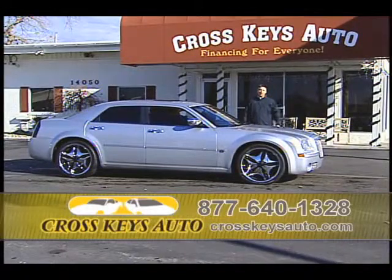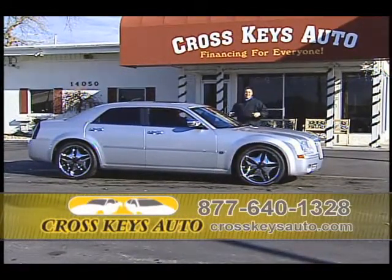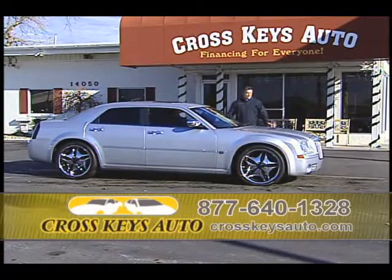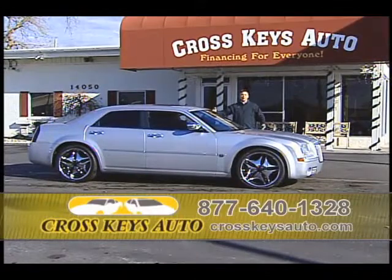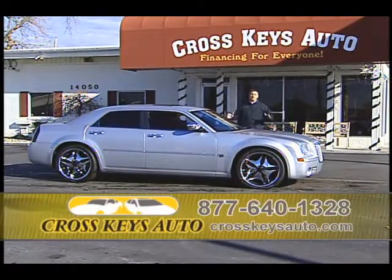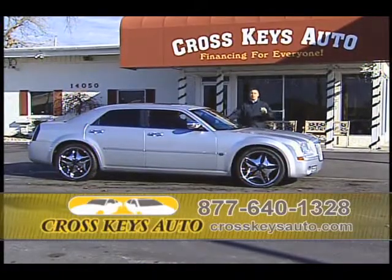Another real popular car of mine — 2007 Chrysler 300C. Whether you're looking for the regular Chrysler, the C, or the SRT8, we have them in stock. Here's a custom C with a brand-new set of 22s, leather, roof, alloys, chrome package. Beautiful cars. I have these cars starting as low as $9,995 and they're great buys.